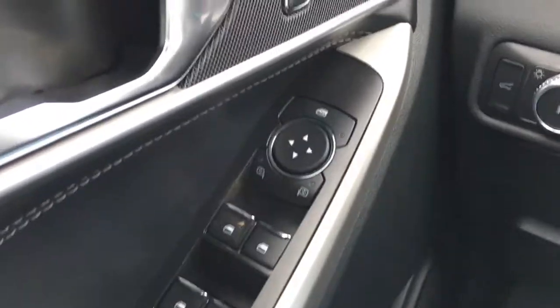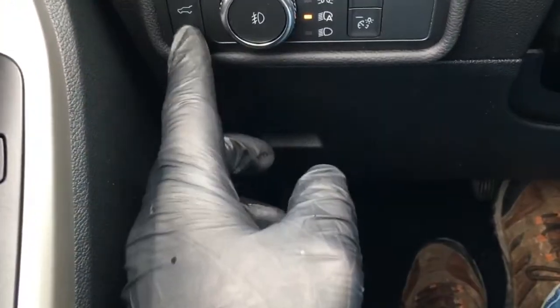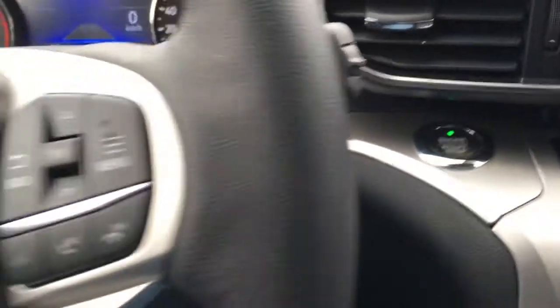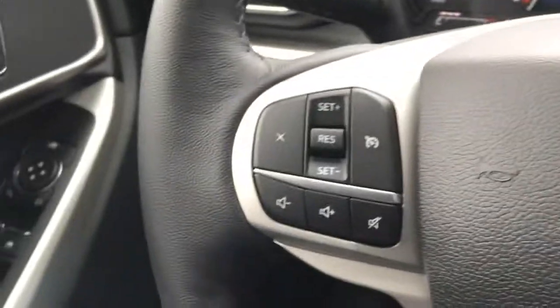In the driver door, window and mirror controls — does have window locks, power door locks, front lighting controls, and release for your power liftgate. This Explorer has push-button start. The steering wheel does have hands-free cruise control and a lane-keeping system.